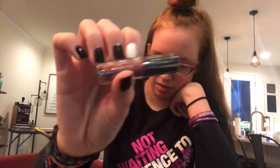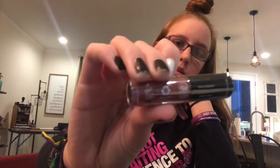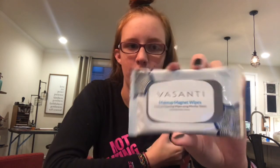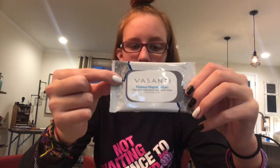Then the next one is a lip paint called Mellow Cosmetics. And then the next one is magnet wipes — it helps get all of the makeup off your face. It's really expensive and it's really good.